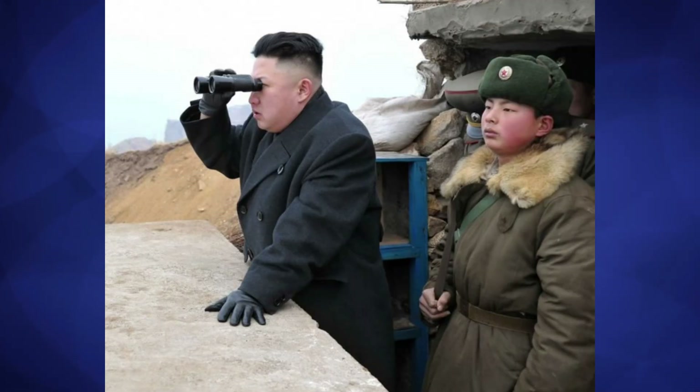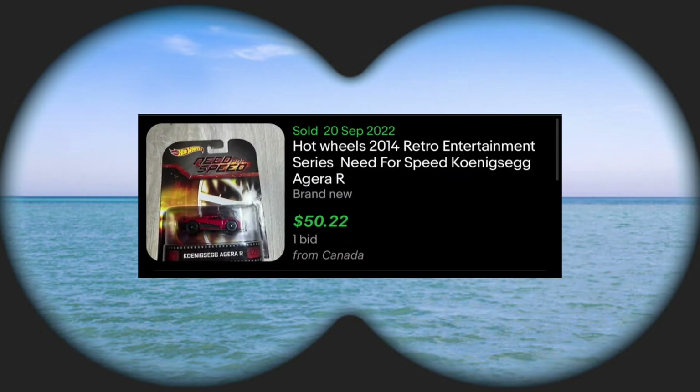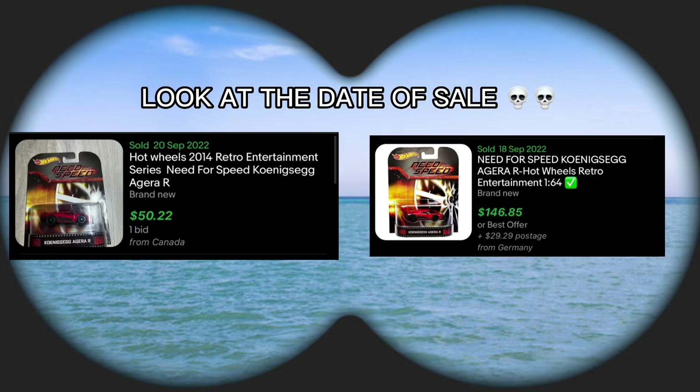From what I observed, on one hand we have someone who bought the Need for Speed version for $50, which is a little bit expensive. But two days before that purchase was made, some collector paid $150, which was three times the other one that was purchased.